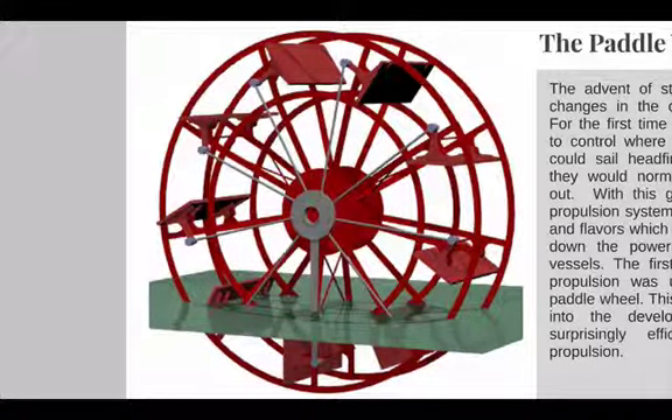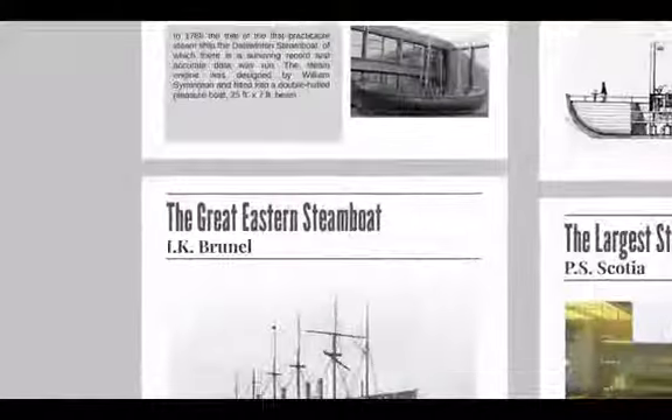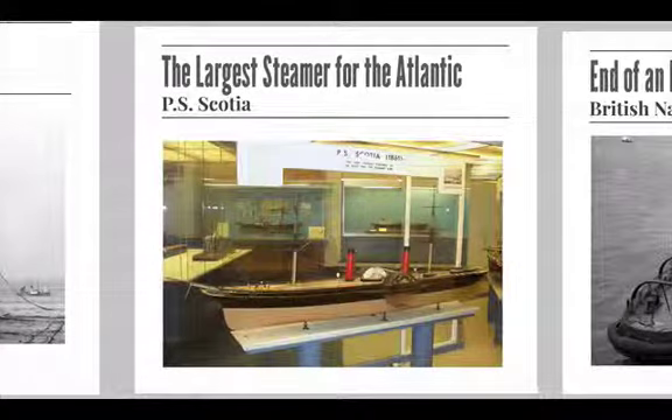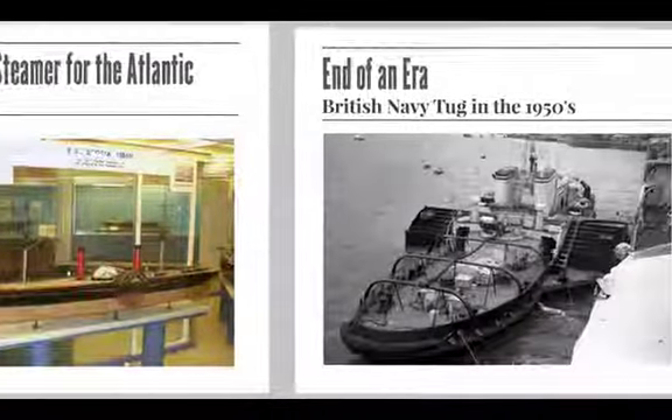Paddle wheels continued to hold their own for many years, and although the Great Eastern was built in 1858 with paddles, she had screw propellers fitted as well. In 1862, the Cunard Company launched the Scotia — really the pinnacle of all the paddle wheelers. She was the largest paddle steamer for the Atlantic trade, and she was again converted into a twin screw vessel.